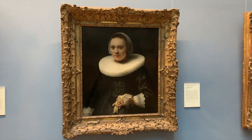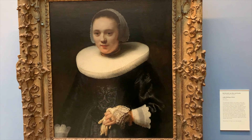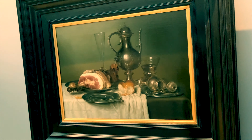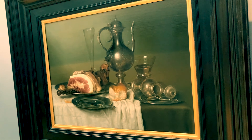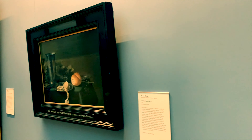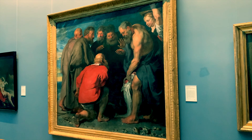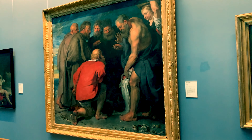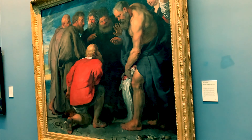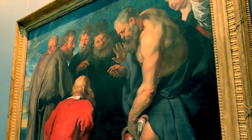Another Rembrandt here — or Rembrandt and Studio — Lady Holding a Glove. And a couple of amazing still lives by artists that I must confess not to be too familiar with: Wilhelm Heda and Pieter Claesz. Another Rubens — more of the sort of proportion we expect from this artist. Maybe even still a small canvas by Rubens standards. This is called St Peter Finding the Tribute Money.